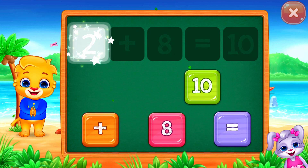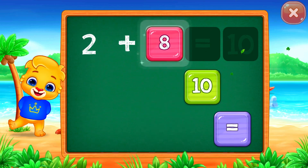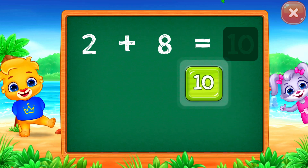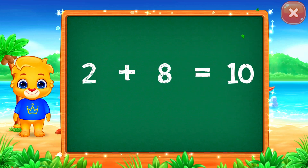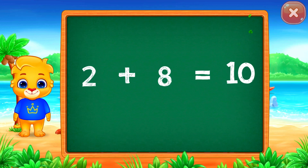Two plus eight equals ten. Two plus eight equals ten.